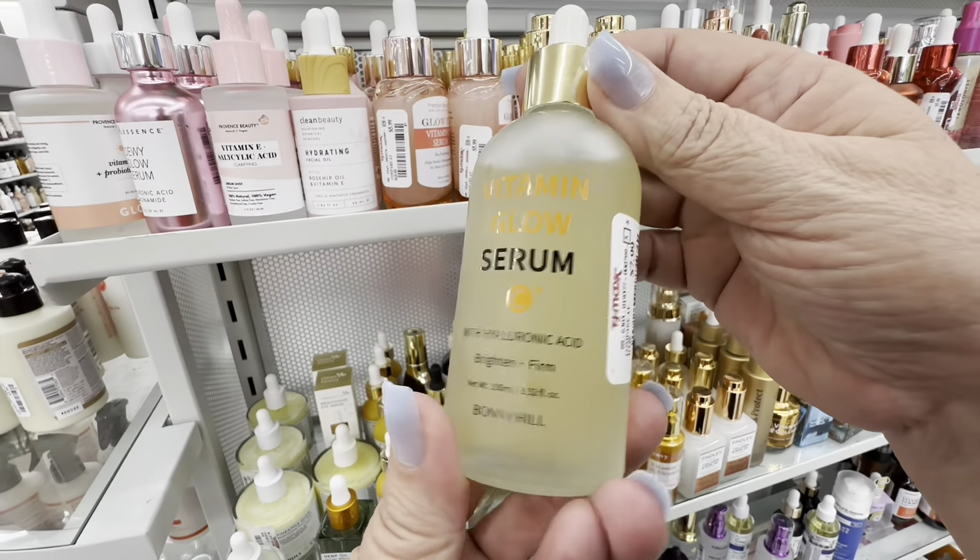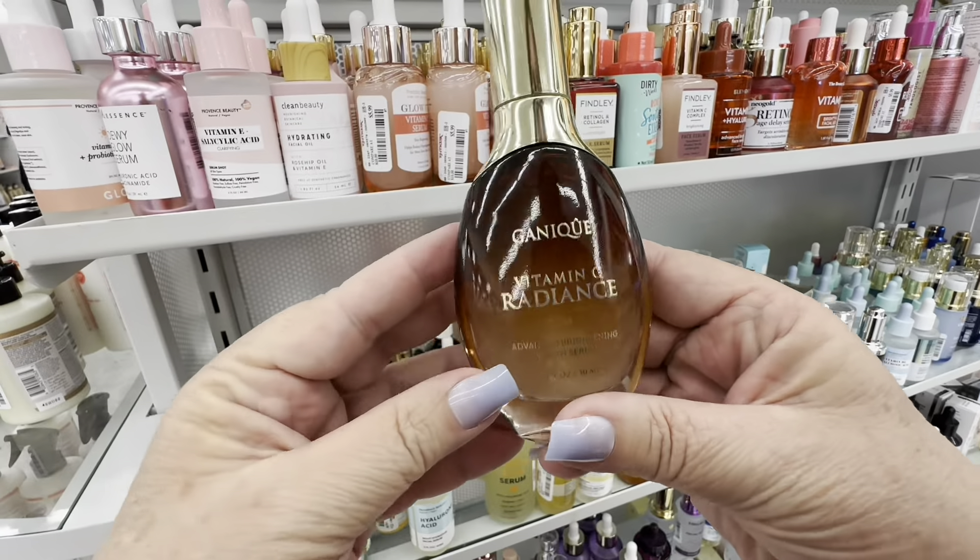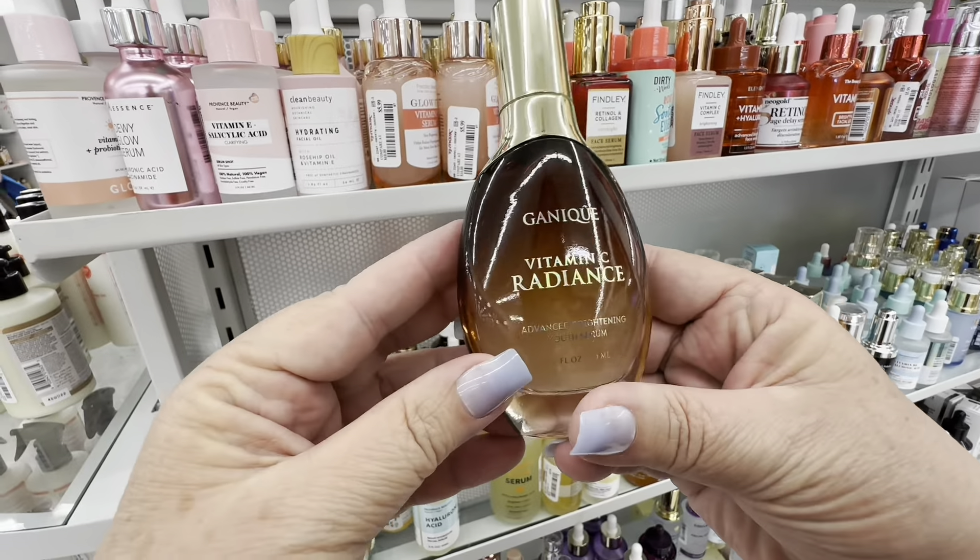I was looking at all these mixes and serums and elixirs, and I was thinking that young girls nowadays should come here and go wild — I saw that they do on Sephora. I would absolutely have to read on each bottle what these things do because I don't know. I know what retinol is, and a lot of things burn my skin, so I have to be very careful about what I put on my skin.